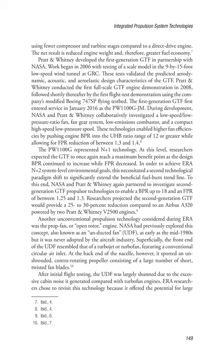Another unconventional propulsion technology considered during ERA was the prop fan, or open rotor engine. NASA had previously explored this concept, also known as an unducted fan (UDF), as early as the mid-1980s, but it was never adopted by the aircraft industry. Superficially, the front end of the UDF resembled that of a turbojet or turbofan, featuring a conventional circular air inlet. At the back end of the nacelle, however, it sported an unshrouded, contra-rotating propeller consisting of a large number of short, twisted fan blades.